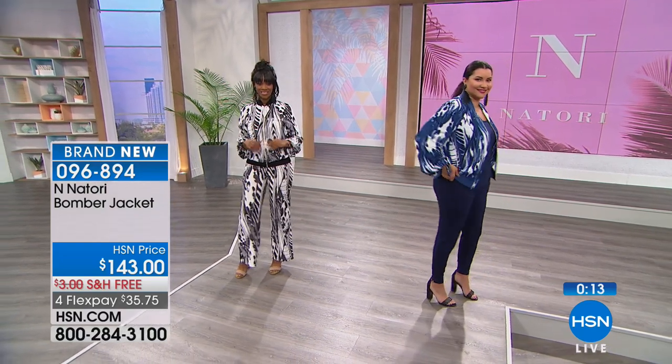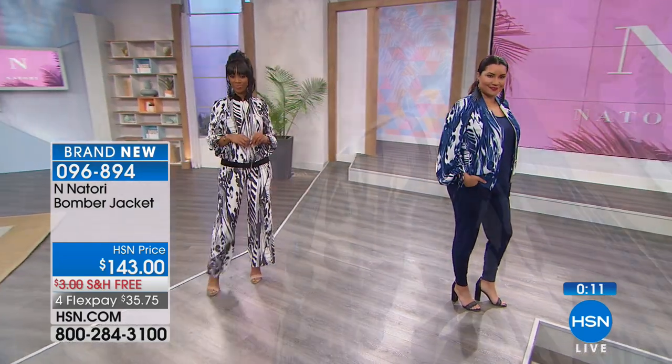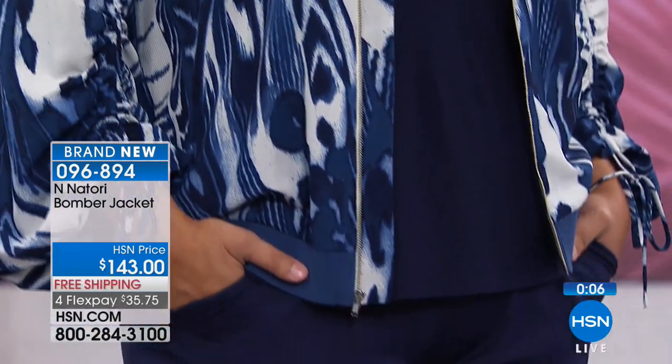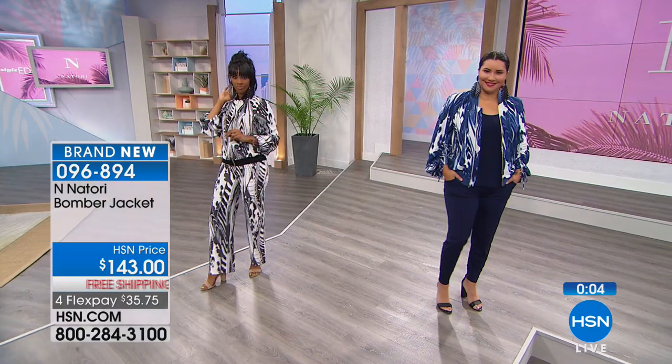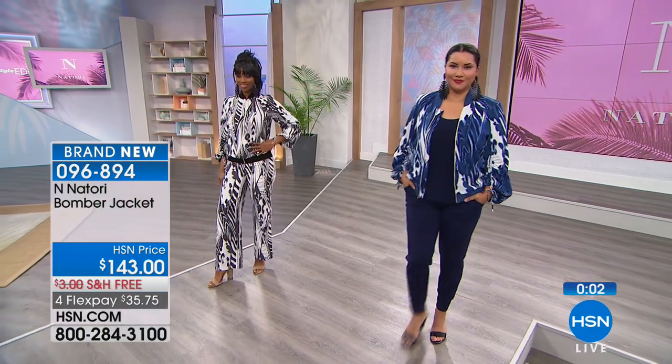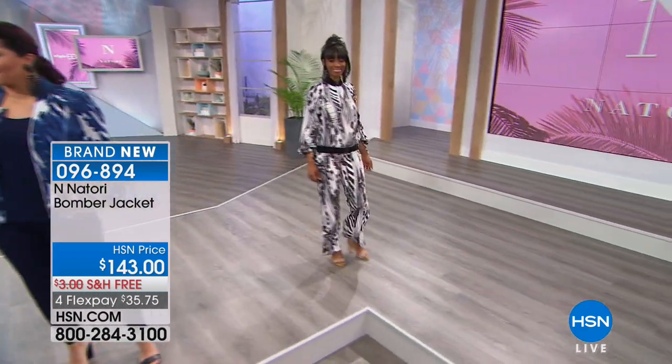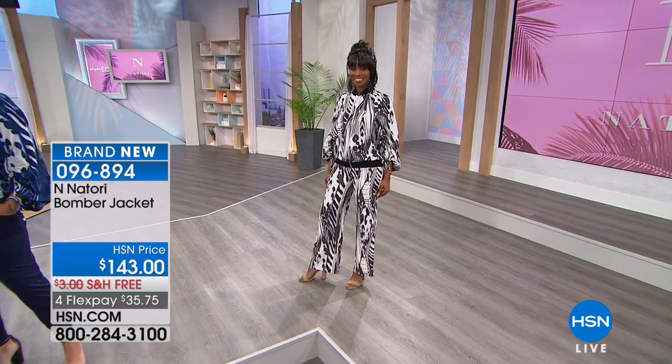You believe in that, don't you, Josie? I believe that the women who are confident — you know, when you look good, you feel good, and you project that in everything. Absolutely. It's so true.